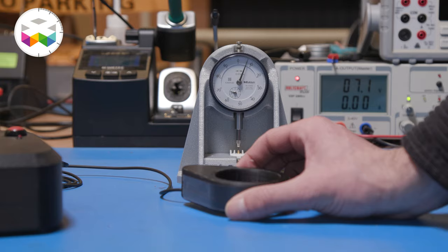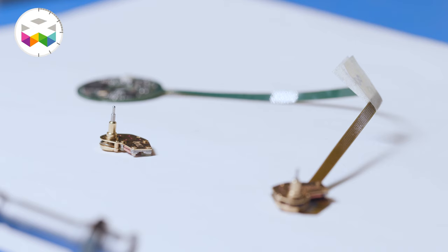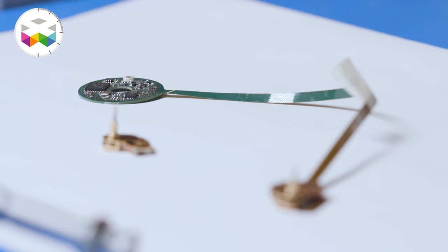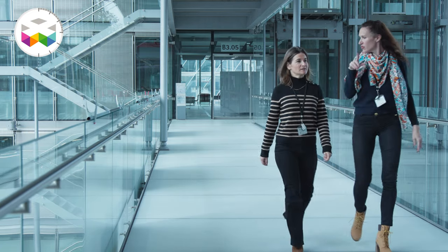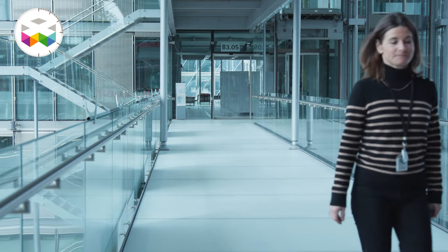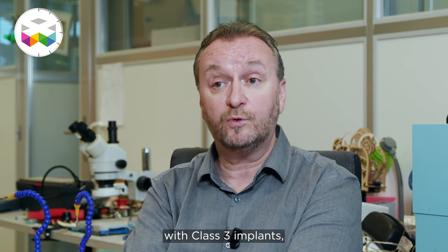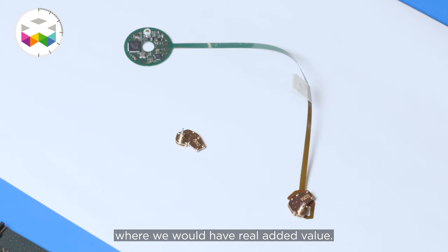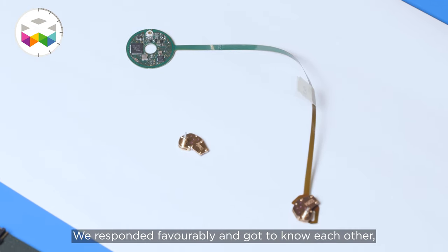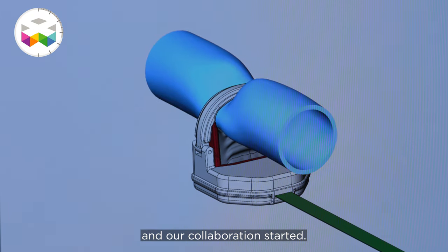The big advantage is that this regulation of pressure will be done remotely, which will avoid having to re-operate the child when he grows or when the regulation of the device is not adequate. We had experience in the medical field of a Class 3 implant, so it spoke to us immediately and we thought it was something where we would add real value. We answered thoroughly and our collaboration started.